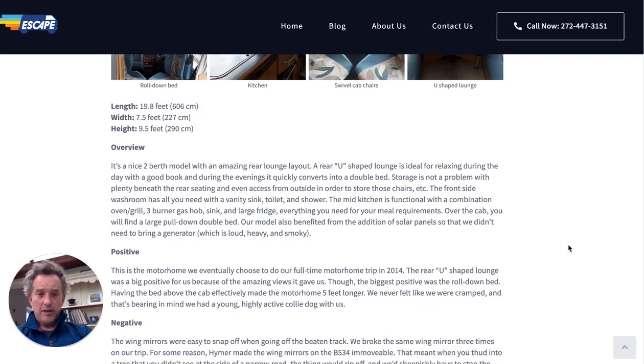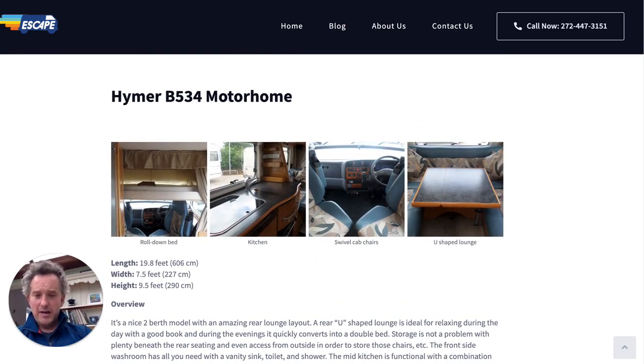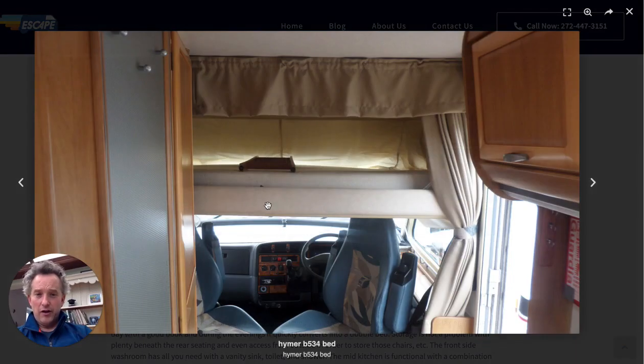Weirdly, the U-shaped lounge wasn't the absolute biggest positive. The biggest positive was the roll-down bed over the cab, which saves a huge amount of space. This is German-designed Hymer engineering — the bed just rolls down over the cab area, and the default mattress is really comfortable, pretty much as comfortable as our normal bed at home. You've got a lot of space, much more than typical motorhome cab-over beds which can feel claustrophobic.